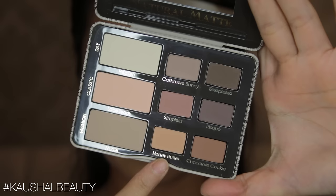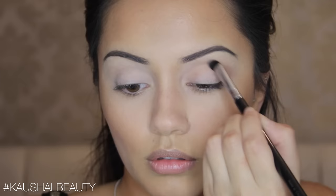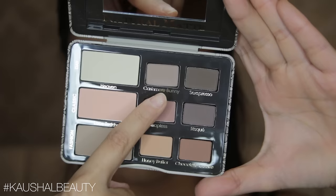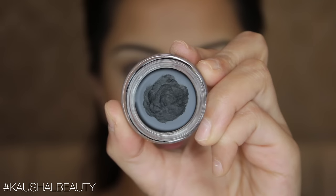Then I took the shade Honey Butter and started working that into the crease. I really like this palette — all the matte colours are so beautiful and they work really well together. I'm just building up the colour until I'm happy with it, making sure both eyes are as even as possible, before going in with Cashmere Bunny on the rest of the eyelid so that all the colours are nicely blended together.